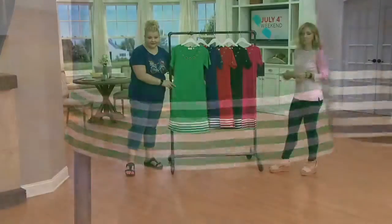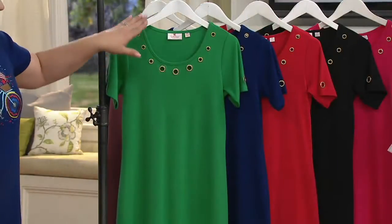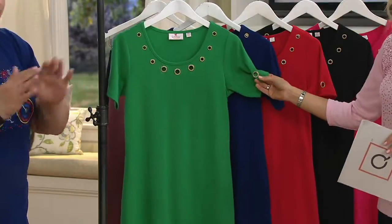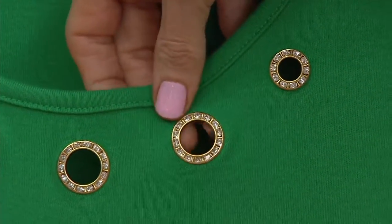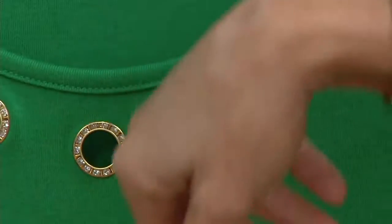It's 828-9679, five color options for you. First up is the Kelly Green, all sizes available. And as we go through, all of the grommet detail on every single dress is done in gold — gold filled with rhinestones. Yeah, and there's rhinestones, by the way.